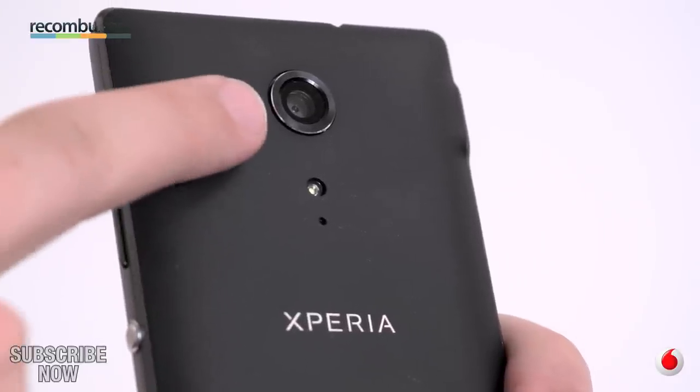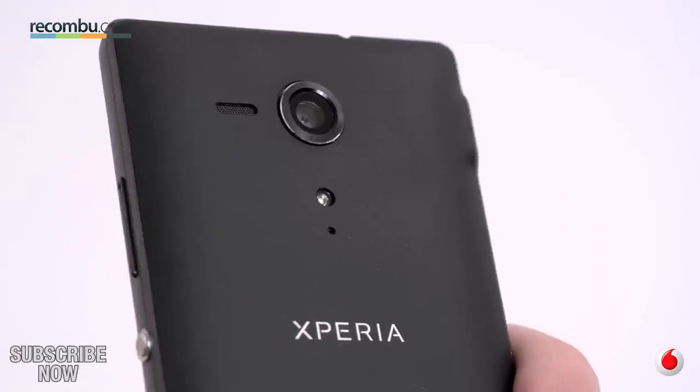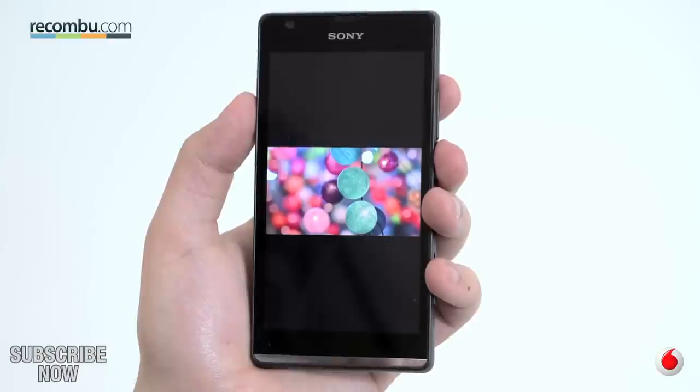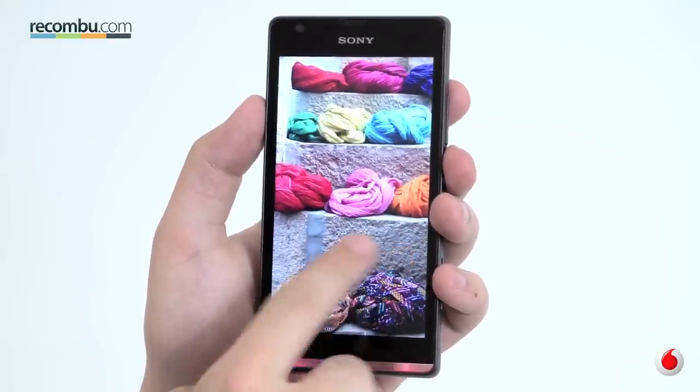Sony's design prowess is on show in spades throughout the SP's body, with metal accents in elements like the power lock key and a transparent notifications bar which doubles as part of the phone's antenna. It's also well connected with Wi-Fi, Bluetooth, microSD expandability and NFC.